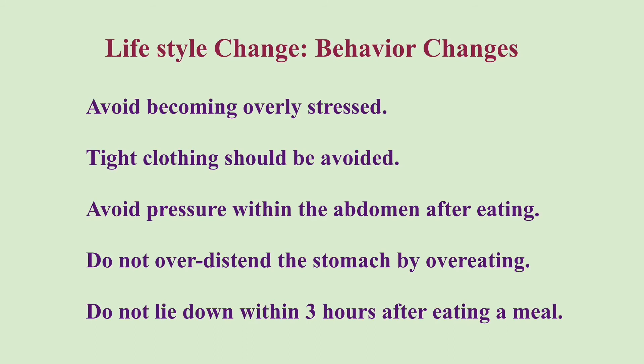Do not increase the pressure within the abdomen for at least 2 hours after eating — for example, avoid bending over, exercising, or singing, as these activities can force stomach fluid into the throat. Do not over-distend the stomach by overeating; eat smaller meals throughout the day instead. Do not lie down within 3 hours after eating a meal.